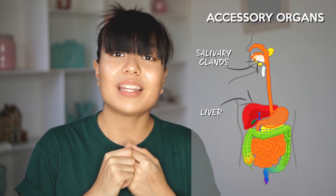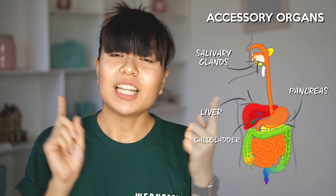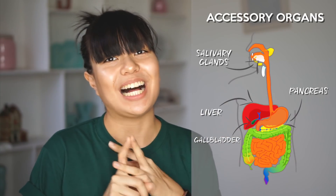Part of our digestive system is also the accessory organs that help by providing enzymes and hormones. These organs are your salivary glands, the liver, the pancreas, as well as the gallbladder.